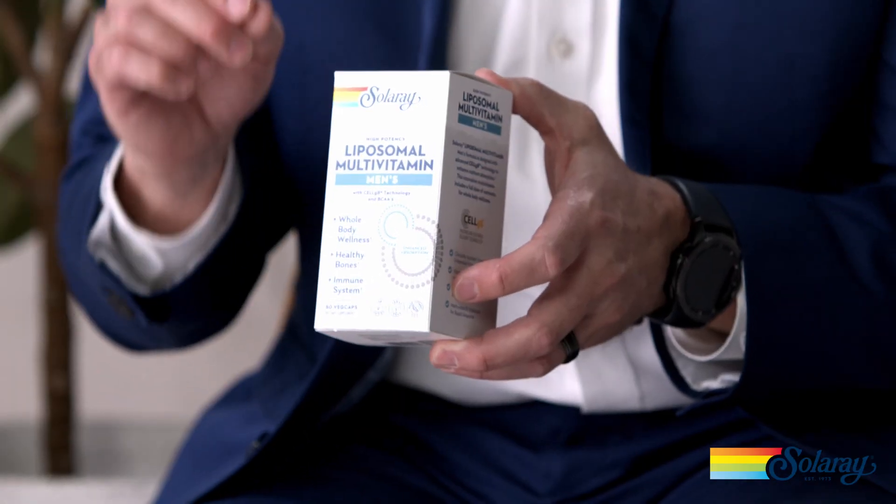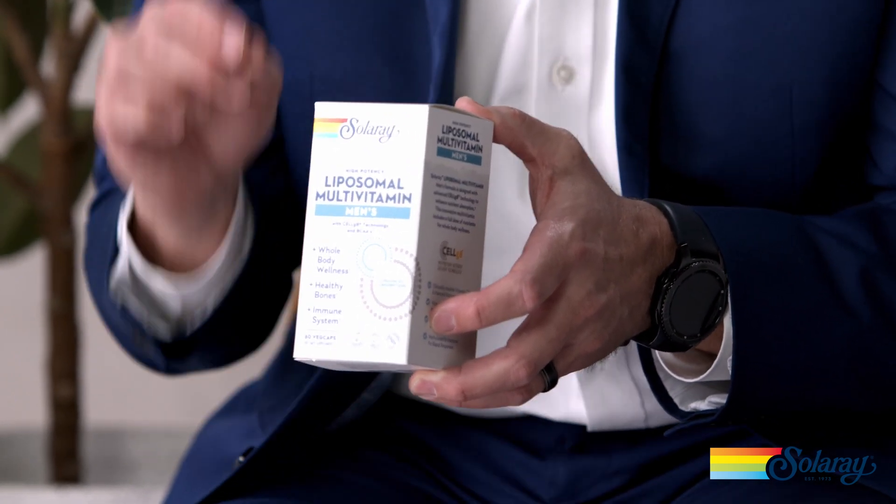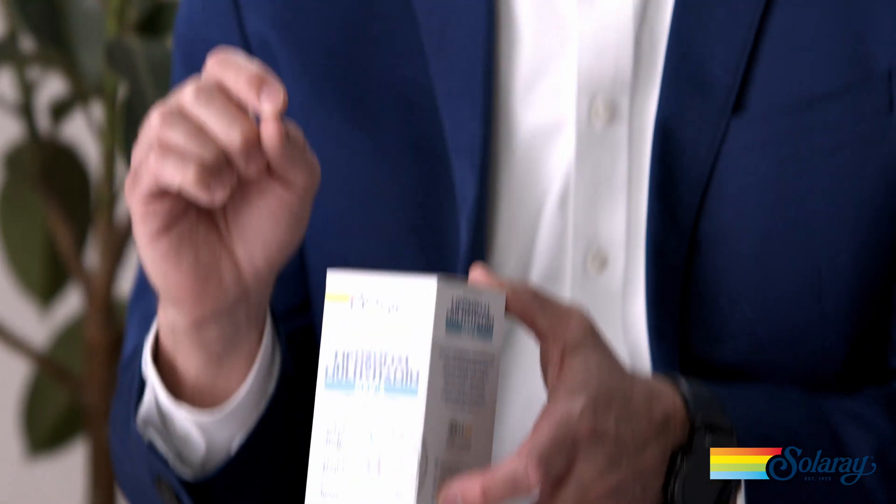Solaray's men's liposomal multivitamin is formulated with 18 vitamins and minerals all at 100% daily value or higher, with over 30 total ingredients all made in their liposomal stage. Premium ingredients include branched-chain amino acids and glutamine for muscle recovery, and prostate support ingredients like pumpkin seed and higher levels of zinc. This formula is iron free and specifically designated for the active man.